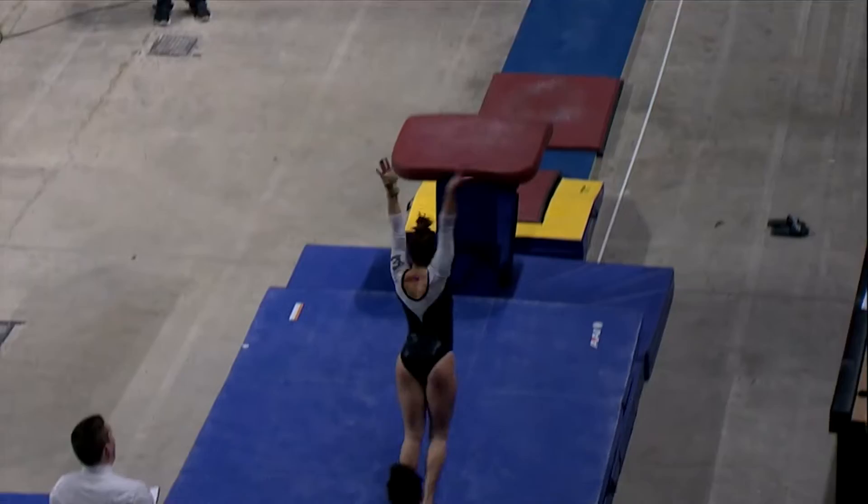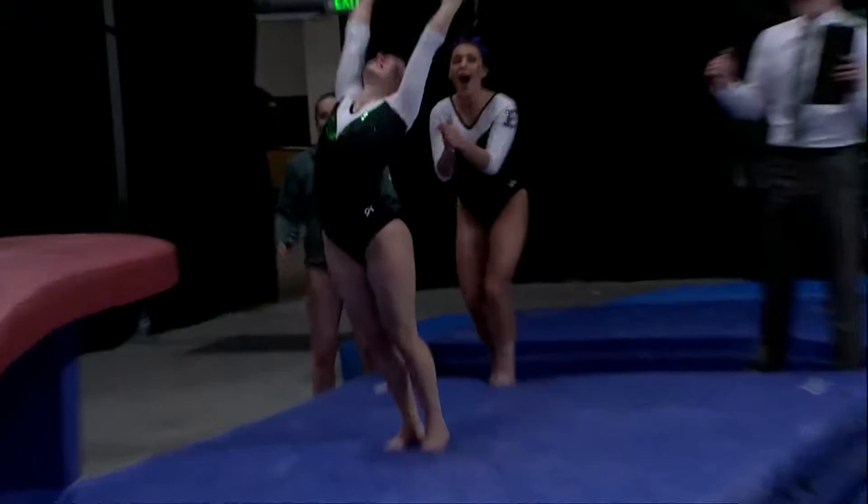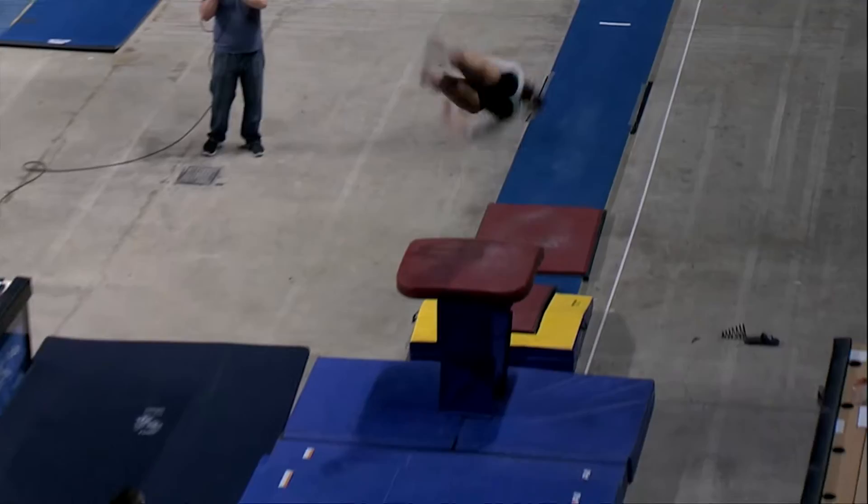Here for McEachran. Five tenths that they could take off for you. Here's Kelsey Brooks on the vault.